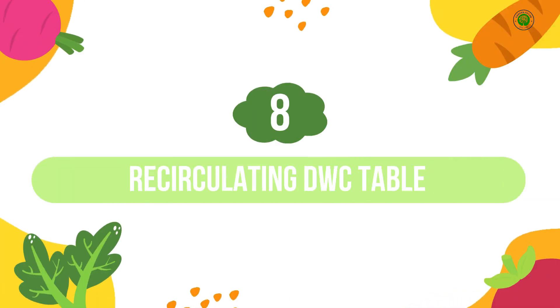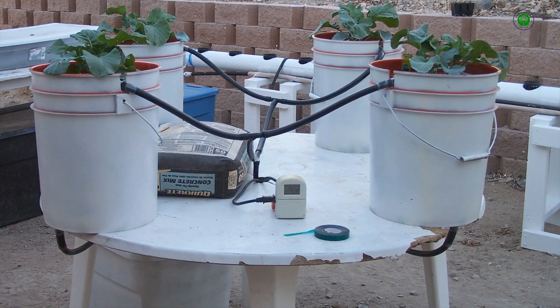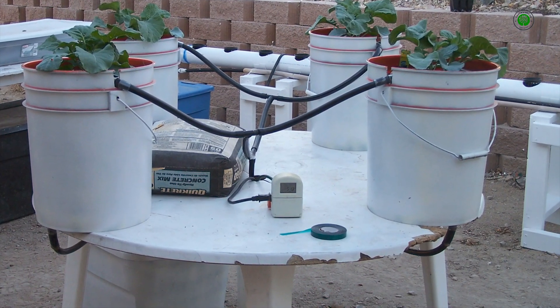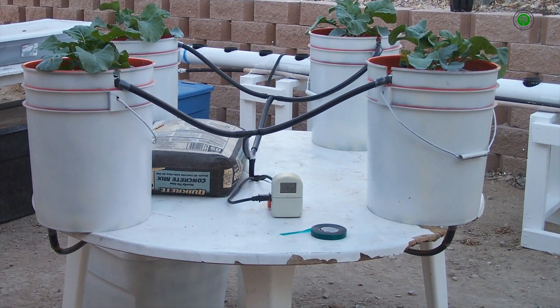Number 8: Recirculating DWC Table. For those serious about indoor food production, a low, wide table housing multiple deep water culture, or DWC, buckets offers an efficient solution. The recirculating system ensures consistent nutrient delivery for a substantial yield of leafy greens or even smaller fruiting vegetables, all within easy reach.